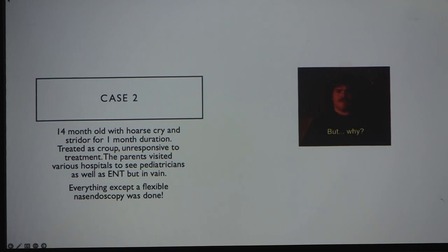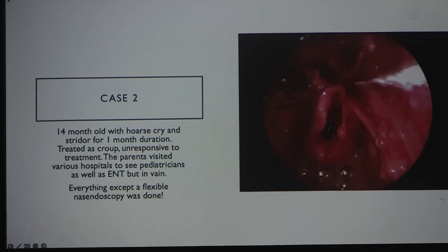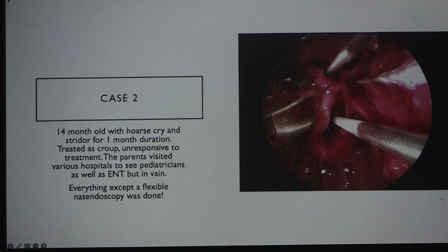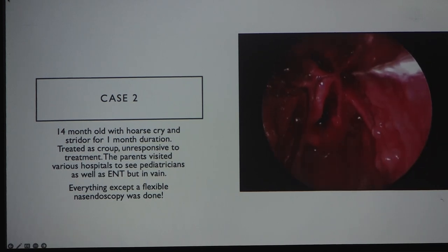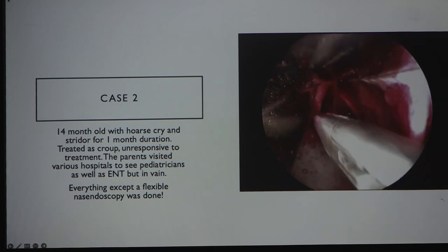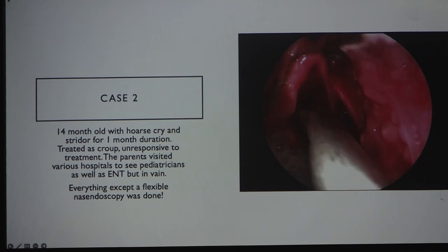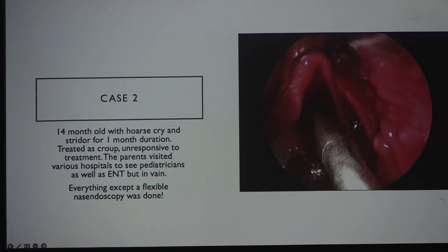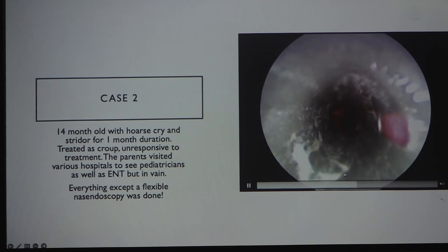When nasendoscopy was performed, a black foreign body was found stuck in the glottis — a piece of a toy from the child's older sibling. We went in and removed the foreign body. Always look to see if there is a second foreign body after removal.